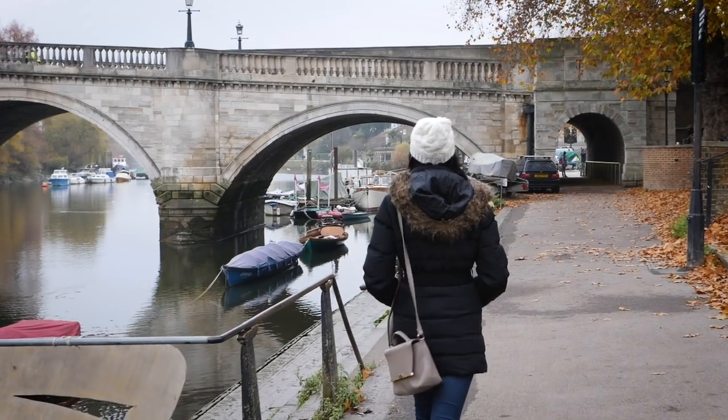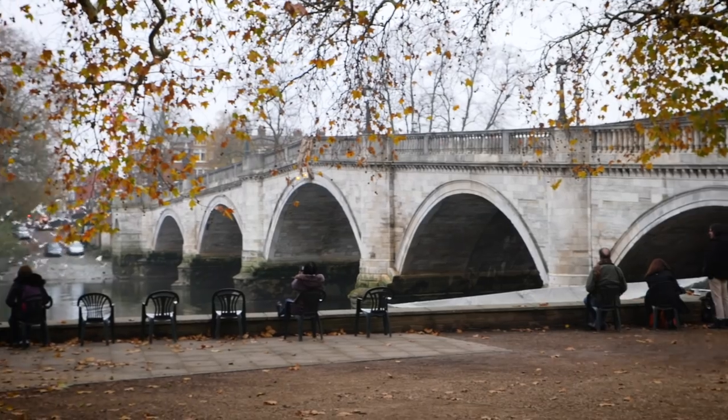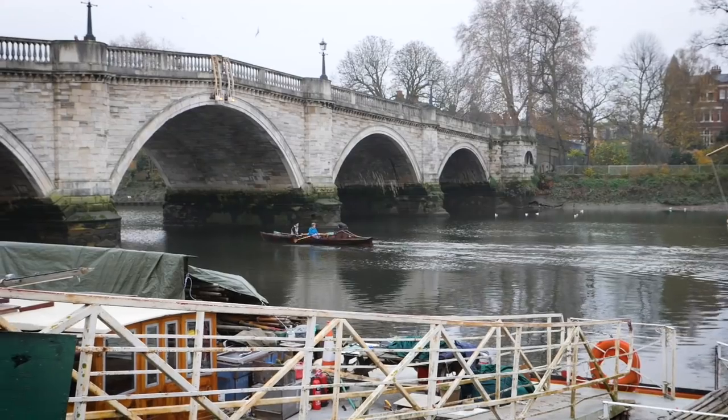Back in the main part of Richmond, the highlight of the area is the River Thames. You will always see the locals enjoying it, whether by foot, on a boat, or at the pub.